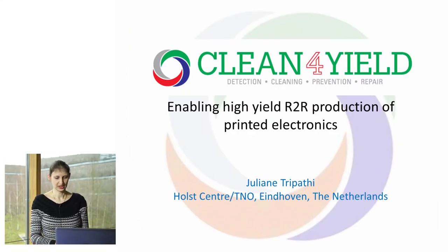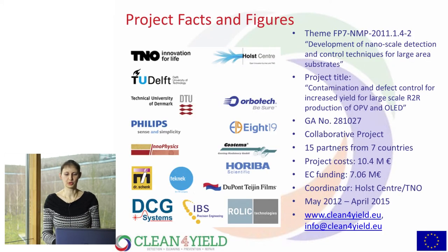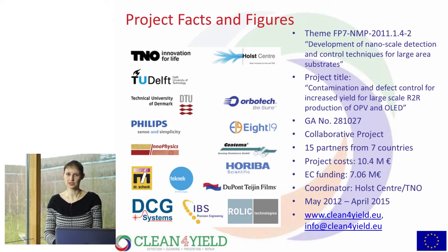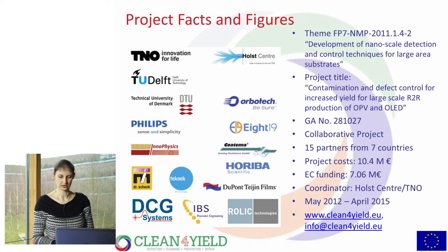Now about Clean for Yield. The title says already what this project is about — we try to enable high-yield roll-to-roll production of printed electronics. The project is funded under FP7 NMP 2011. The full title is Contamination and Defect Control for Increased Yield for Large-Scale Roll-to-Roll Production of OPV and OLED. This consortium consists of 15 partners from seven countries, with a total project cost of about 10.4 million euro, with EC funding of 7.06 million euro. Holst Center is the coordinator.